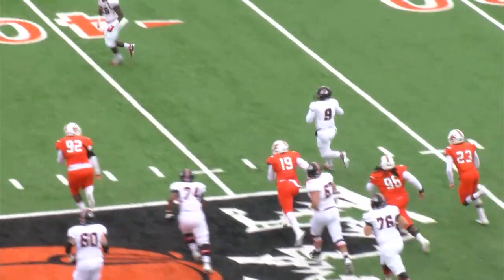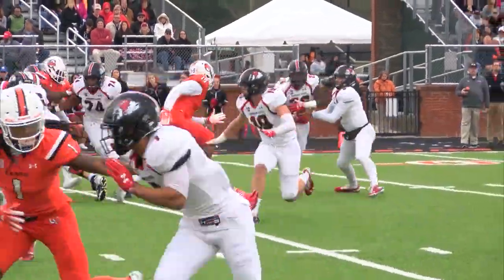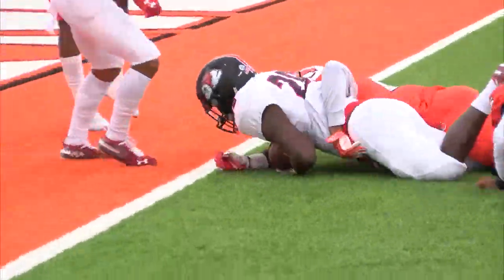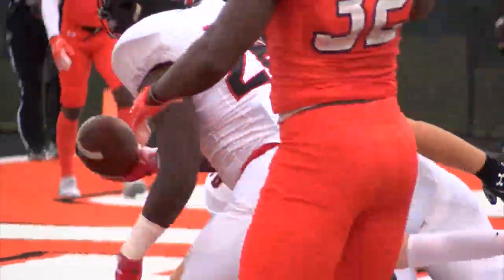Pressure coming. Smith on the move. Smith to the corner, and he's got a man. Moses in motion, keeps it. Working his way through defenders. Second and goal, and an easy touchdown for A.J. Moses.